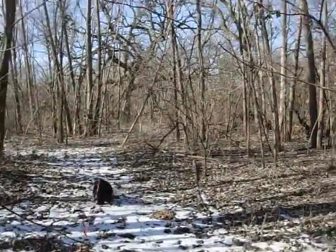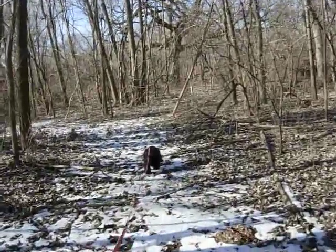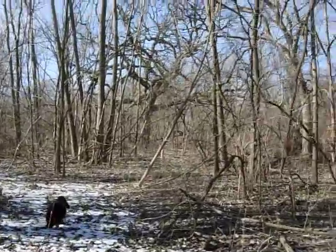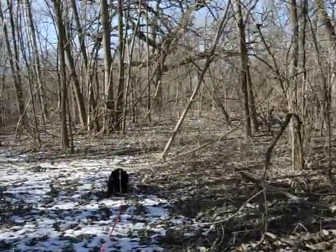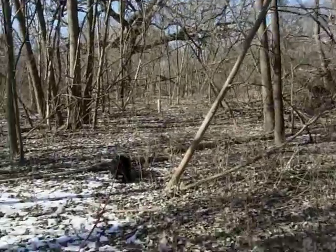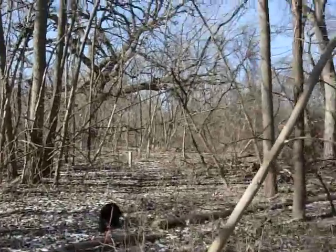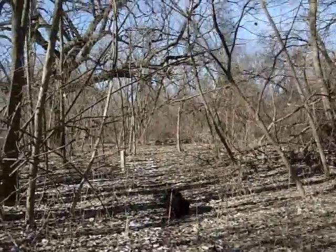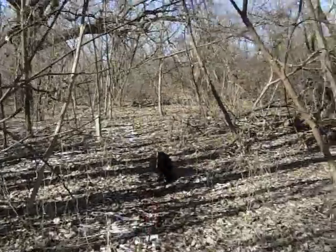Oliver's official name is Oliver Makes Us So Happy UD. He got his UD — that's the highest level of obedience. There are three levels: Novice, Open, and Utility. He's had it about a year now. Now we're focusing on tracking. He's got to follow scent and find little articles laid out on the track.